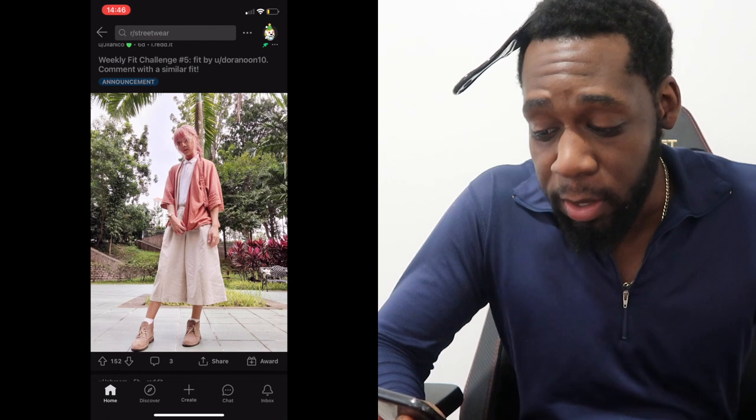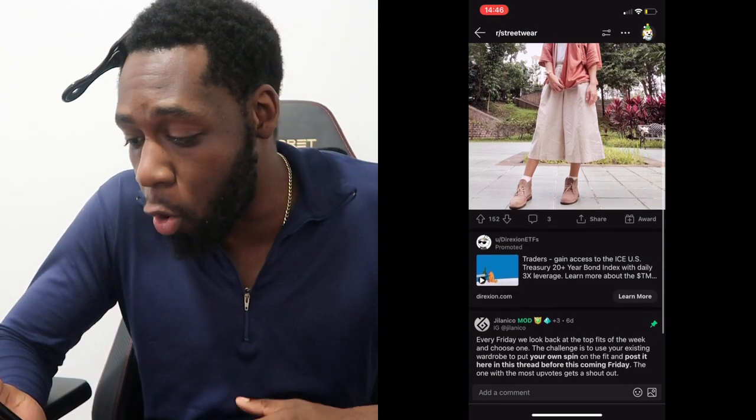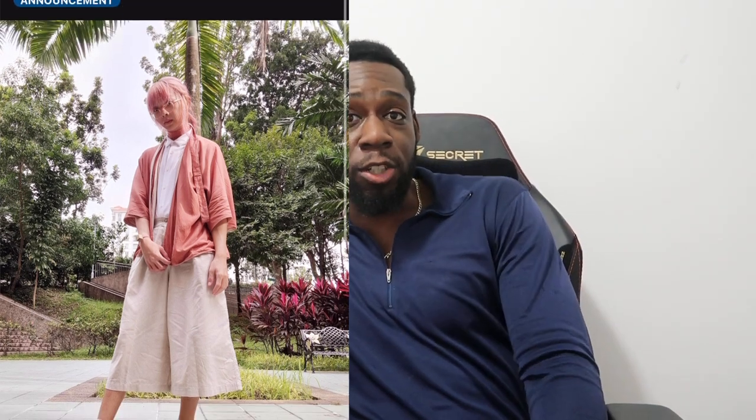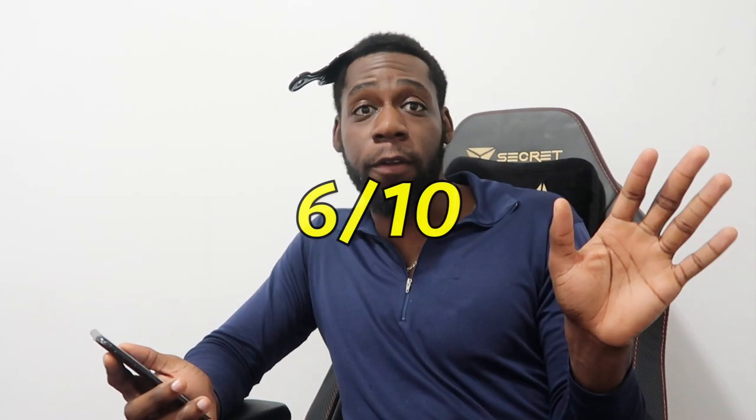The first fit is by Julianko — their caption was 'Weekly Foot Challenge Number Five' by Dora Noon. I absolutely love this outfit. I love the colors — the pink hair with her pink cardigan, her button-down white t-shirt, the beige dress with the beige boots. It's a beautiful outfit for spring-summer vibes; she looks very cozy. We're gonna give this fit a 6 out of 10, which is above average.